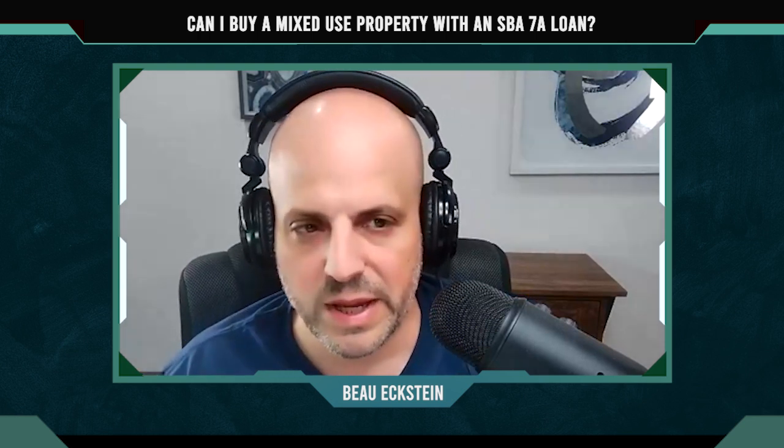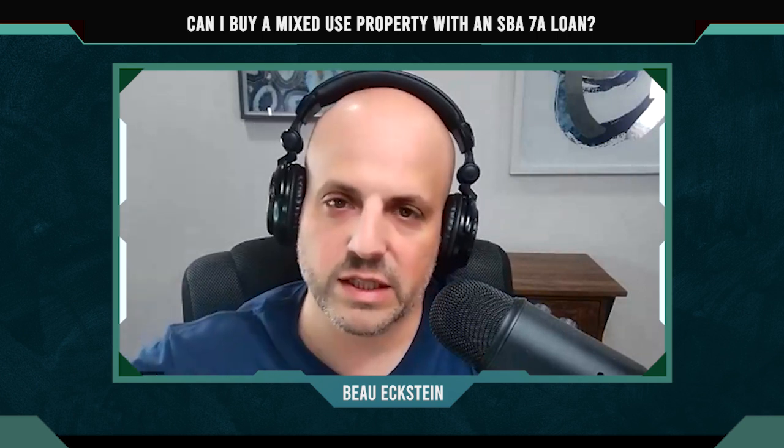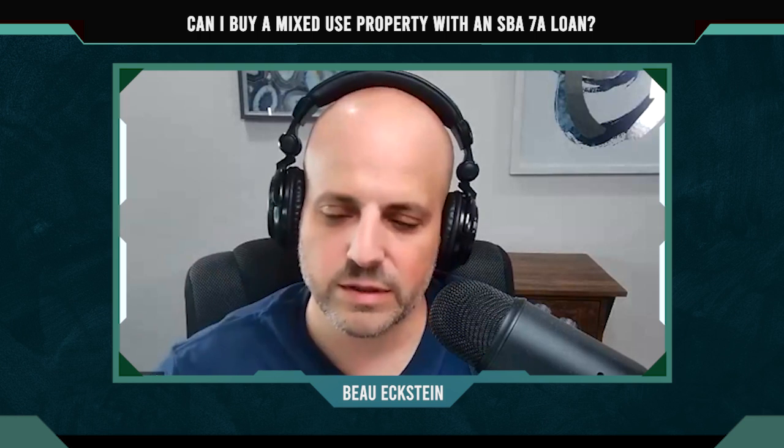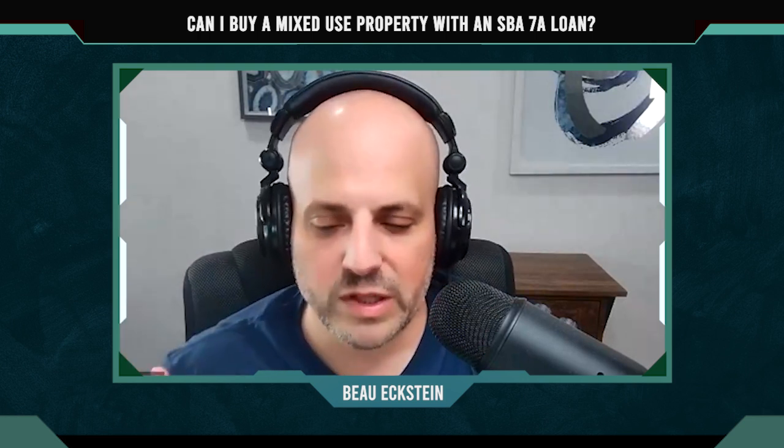We can't use rental income on these SBA loan qualifications. There might be some ways we can play around with it, but with SBA, if you buy an existing business or building, you have to occupy 51% or more of the space. The other space, even if it's rented, we can't use that in the DSCR calculations for the SBA loan. Now, it does help on the global cash flow, so we can circle back on that. There are always angles, and I need a bit more information, but it will help with global cash flow — just not for the actual DSCR on the business itself.